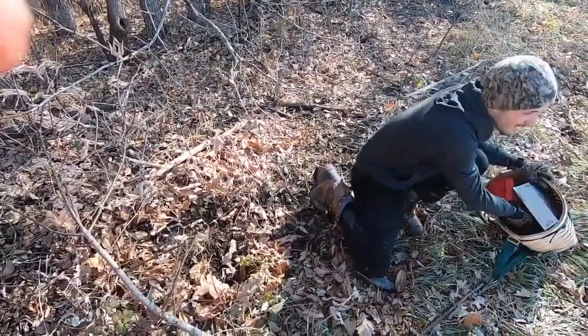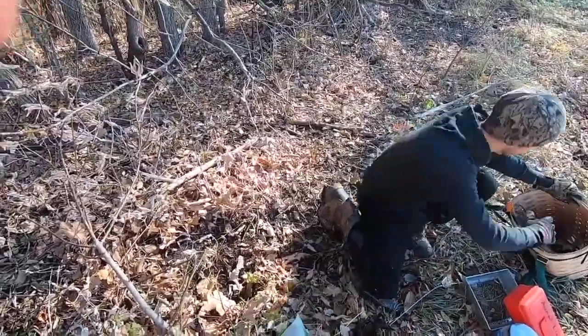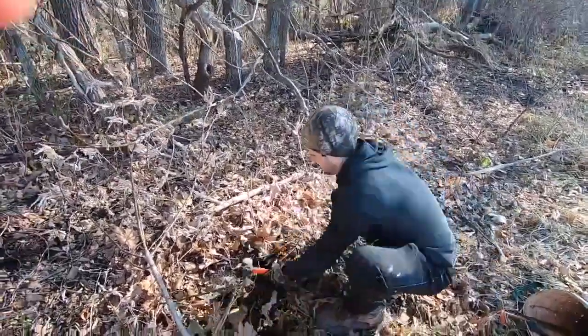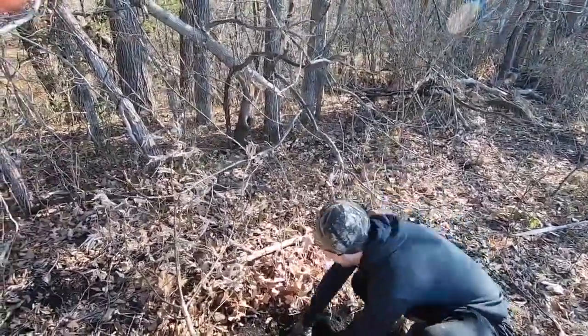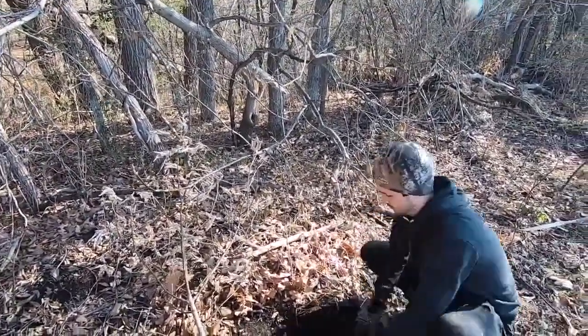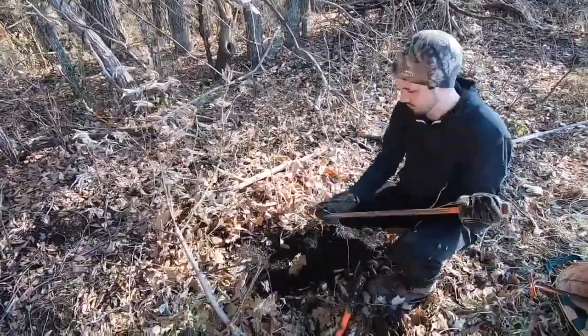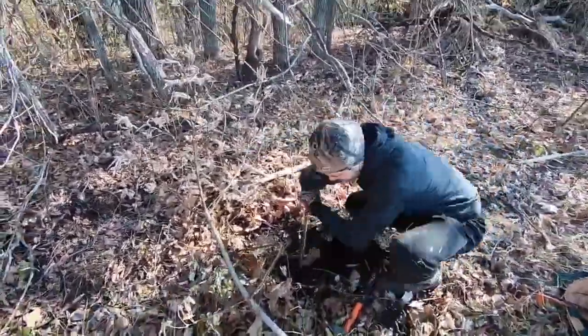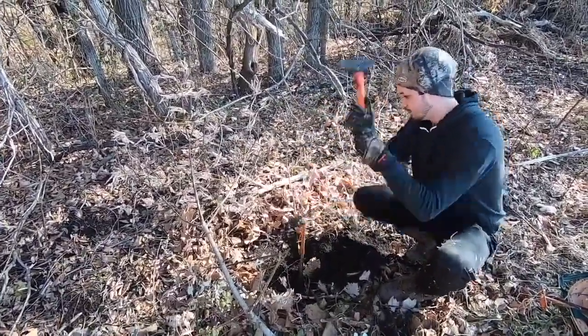Hey guys, welcome back to another one. Today we will be discussing how to go about buying used trapping equipment and various other fur related items, and also talking about how to find a place of like-minded people to help gain and share knowledge of trapping. As always guys, if this is the type of content that you like, be sure to hit that like and subscribe button, and it lets us know to continue to make more of these.